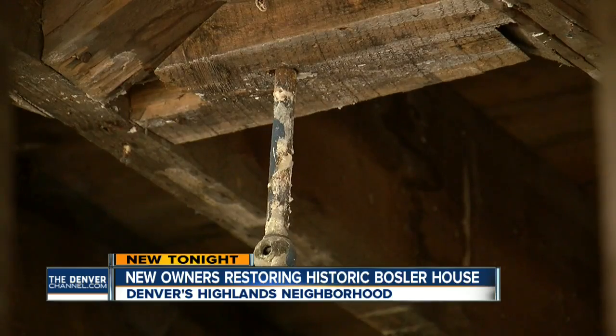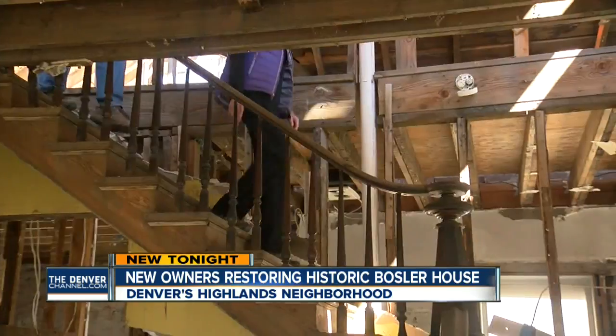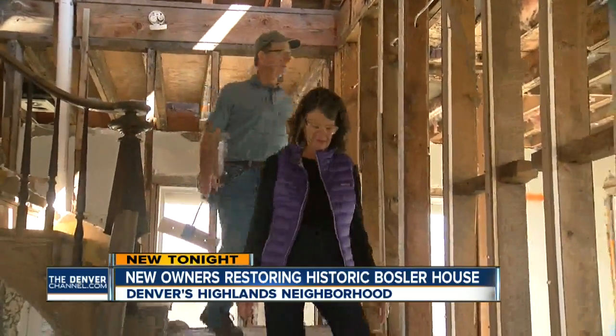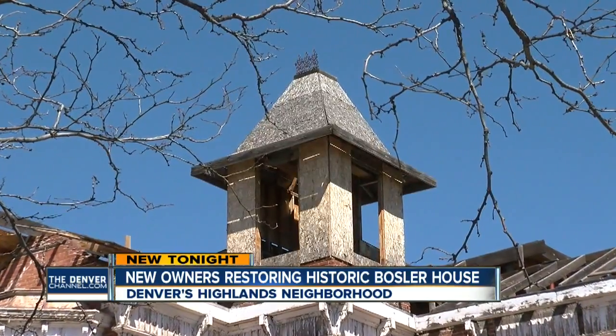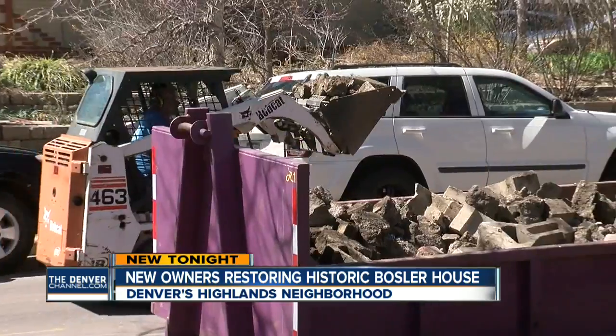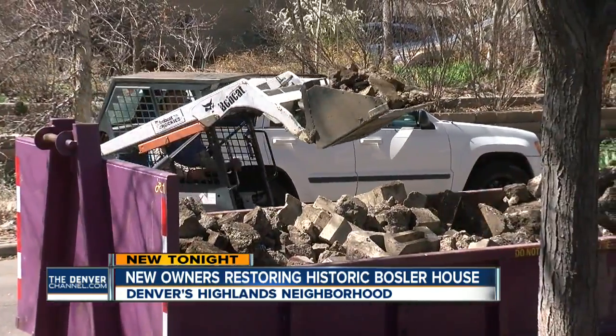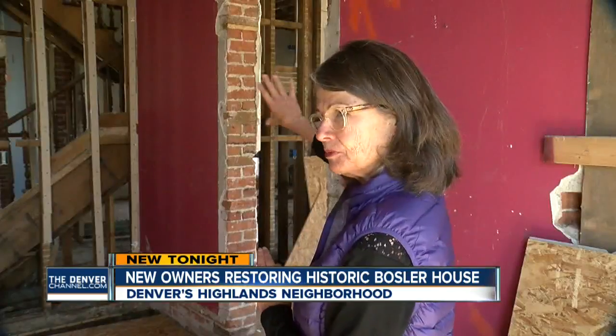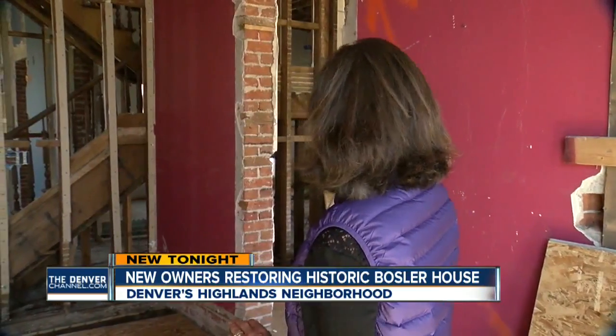I asked the couple why they'd get involved in something like this. They said it's what they do — rehab houses. This is the first one they've dealt with that's considered a landmark. People warned us and were concerned that that may add a level of complexity and expense, but thus far the city has been incredibly helpful and supportive.